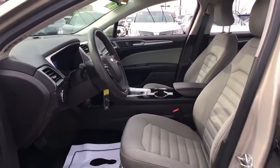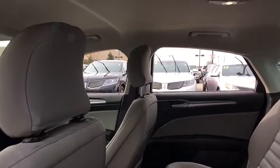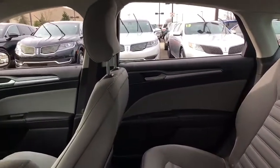Remote keyless entry, brake assist, tachometer, overhead console, panic alarm, front reading lamps.